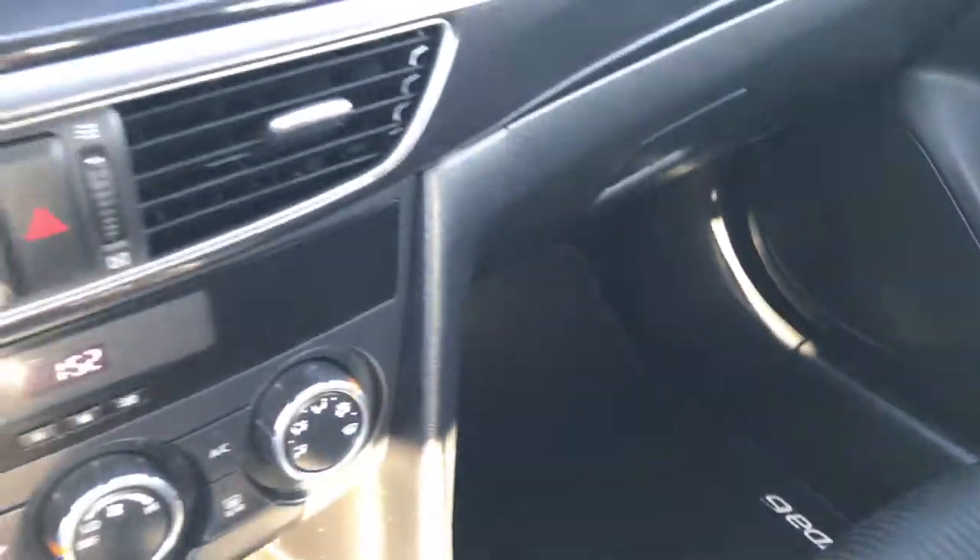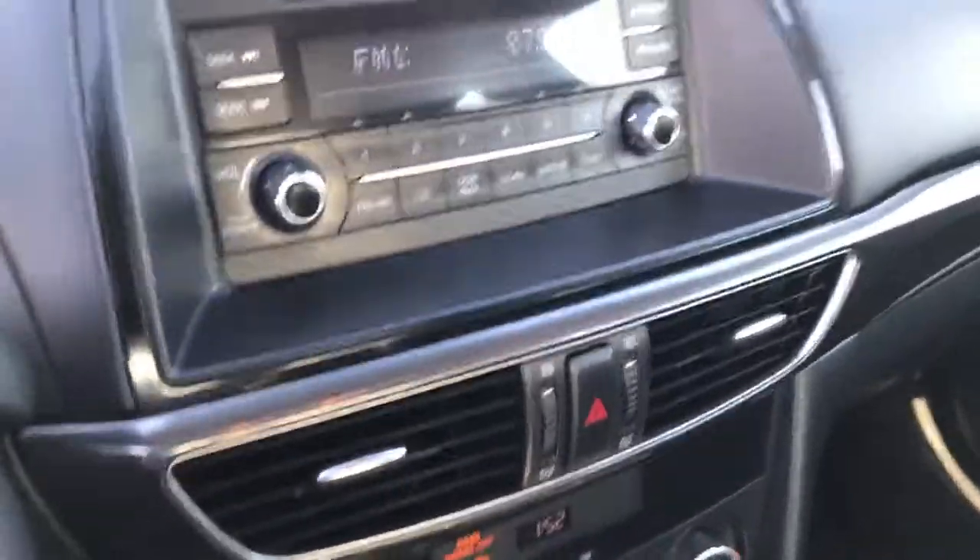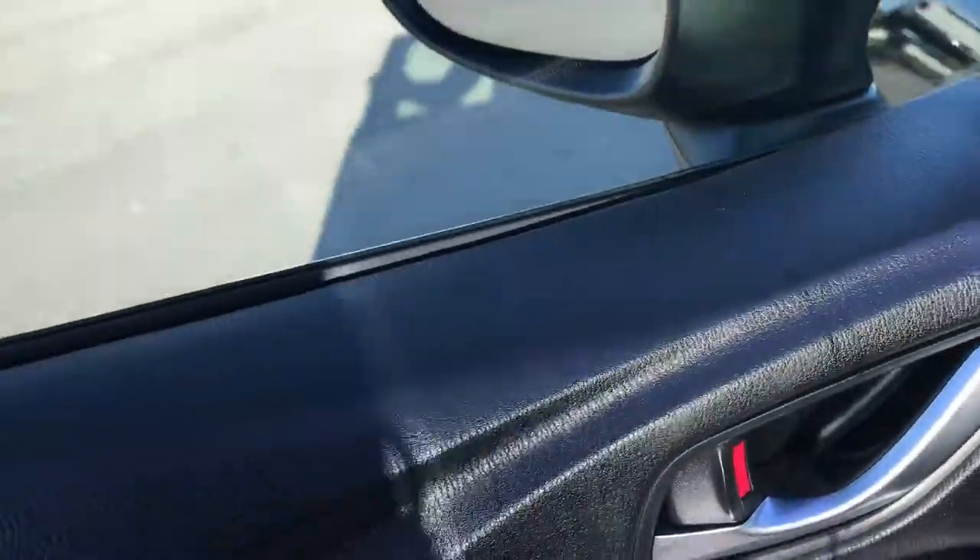The passenger seat is very clean as well — no rips or tears — and we have a factory floor mat on that side as well. We'll take a quick look at the back seats and then check out the trunk.